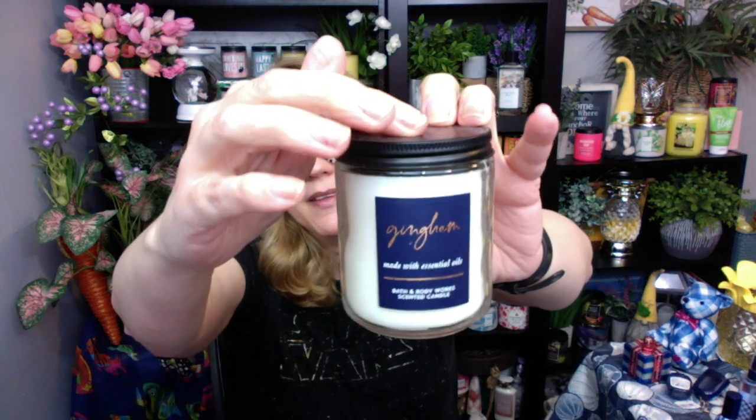Finally I do have the gingham in the single wick candle. For last Mother's Day they did the gingham bag — here is the bag, check it out. A lot of people weren't thrilled with it because it was kind of a plasticky bag, but I liked it. I think it's really pretty and super brilliant.